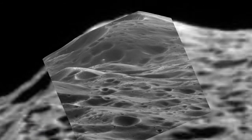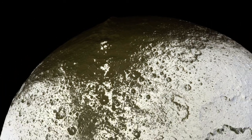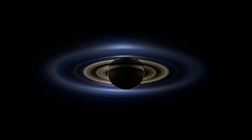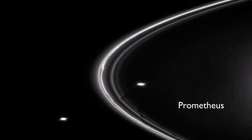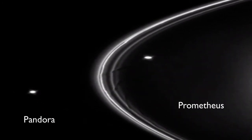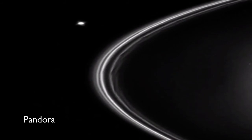Did you see the sci-fi movie Avatar? Remember the moon Pandora in that movie? Well, Pandora is an actual moon of Saturn — a small one that looks like a potato. It orbits just outside the F-ring, while its neighbor Prometheus orbits just inside this ring. The two actually prevent this ring from spreading outward, so they're called shepherd moons. Notice that Prometheus orbits faster — it has to orbit faster so that it falls around the planet, not into it.